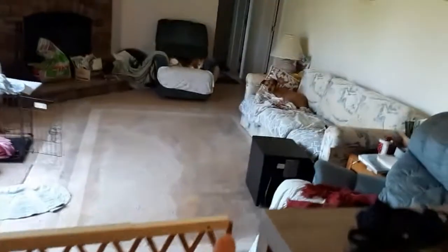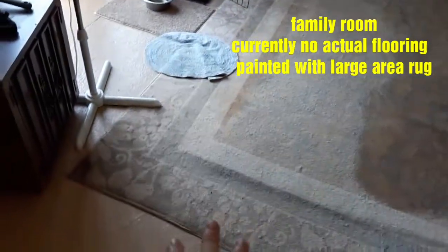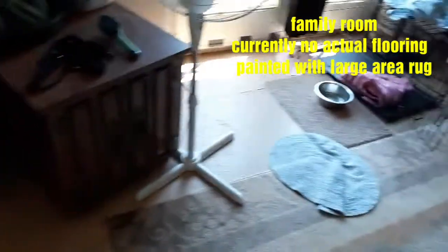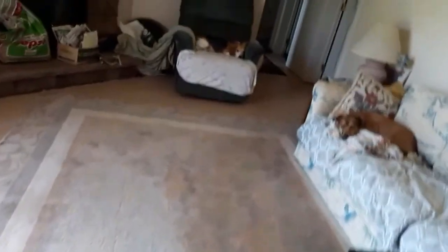This is where the dog's area is, and it also needs to be redone. We pulled up the flooring, I painted the floor a neutral color, and we put a big area rug down. Where dogs are, you really need the flooring to be waterproof, so we're trying to decide the best solution for this whole area.